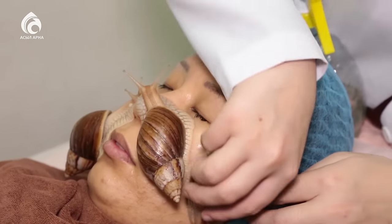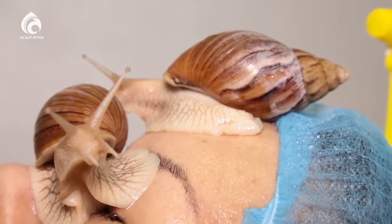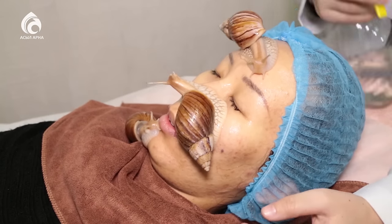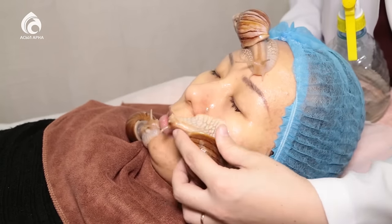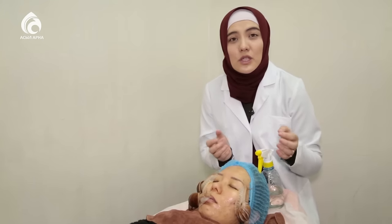Ұлу жүрісінің бетке пайдасы орасан: безеулерді, қара дақтарды жойып, беттегі ұсақ тесіктерді тарылтады. Өлі жасушаларды тіршілендіріп, теріні жасартады. Әртүрлі жаралар мен дақтардың орнын тез жоғалтатын әсері де бар.